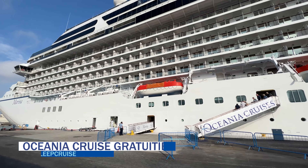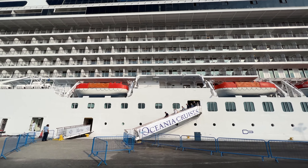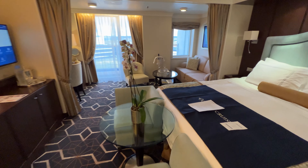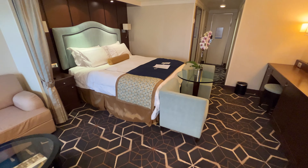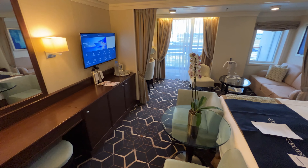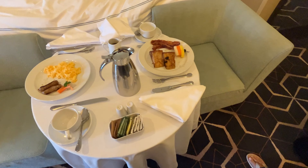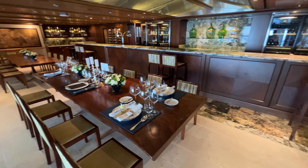Guests cruising with Oceania should also budget for additional service charges based on their stateroom category. For guests in standard staterooms, gratuities are $18 per guest per day. For guests in Penthouse, Oceania, Vista, or Owner's Suites where Butler service is provided, those gratuities are $23 per person per day. In addition, there's a 20% service gratuity automatically added to all beverage purchases, spa services, and dinner at Le Reserve.